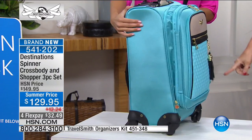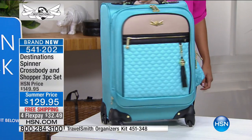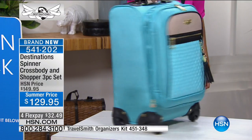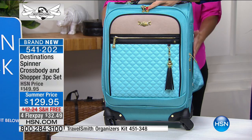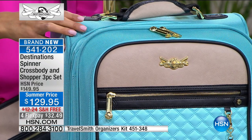Look at how easily this glides — it literally is like you're not even taking a bag with you, it's that simple and easy. The attention to detail, the hardware, the gold hardware, is also on that telescoping handle that just pops up whenever you need it.